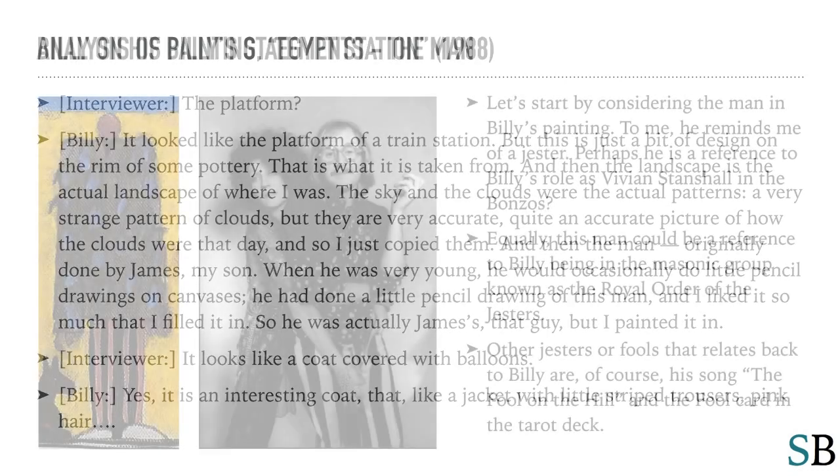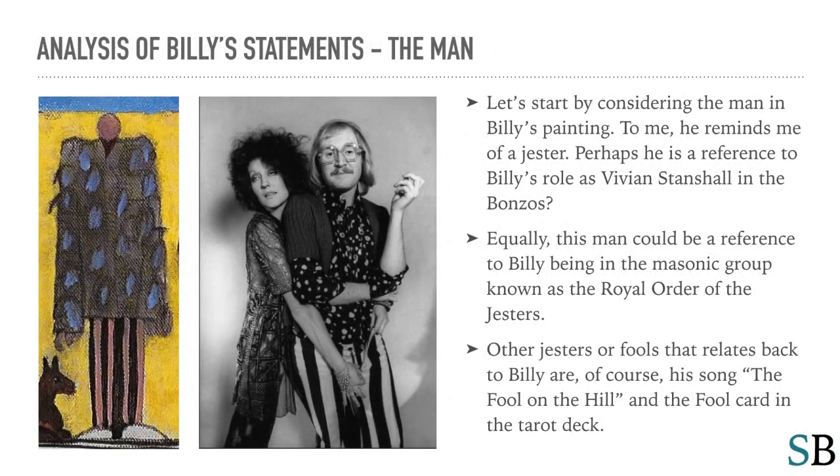Let's start by considering the man in Billy's painting. To me, he reminds me of a jester. Perhaps he is a reference to Billy's role as Vivian Stanshall in the Bonzos. Equally, this man could be a reference to Billy being in the Masonic group known as the Royal Order of the Jesters. Other jesters, or fools, that relate back to Billy are, of course, his song 'Fool on the Hill' and the Fool card in the tarot deck.